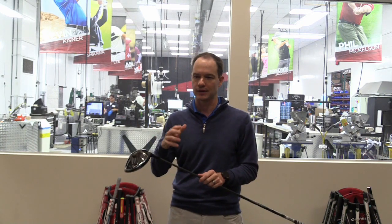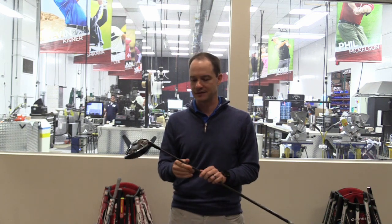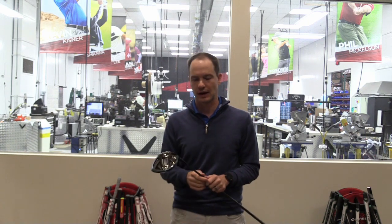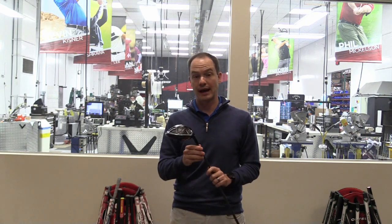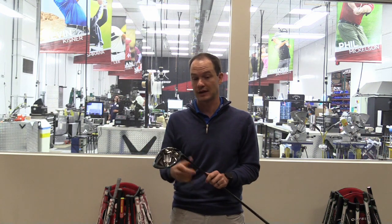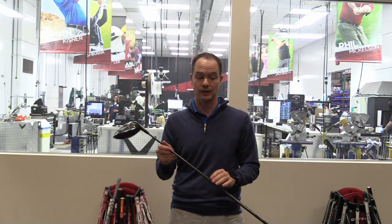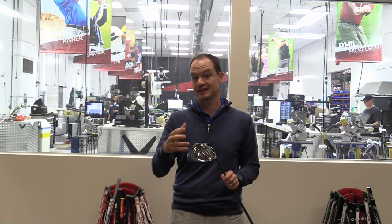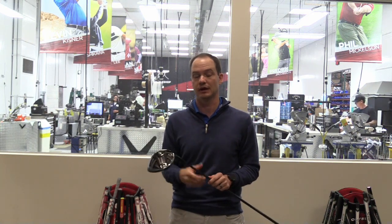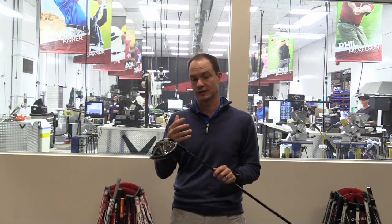Then we have the Evenflow from Project X by True Temper, one of the hottest shafts on tour. We have the Evenflow Blue, which is the main shaft for the Sub-Zero model, available in 60 and 70 gram. Then we have the Project X Hazardous shaft, a really low torque, very stout shaft. We have the Hazardous Yellow, a back-weighted shaft available in 60, 70, and 80 gram for the fairway wood as well — the most stout shaft offering in our stock lineup.